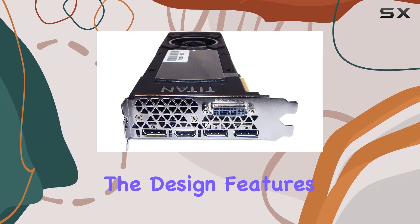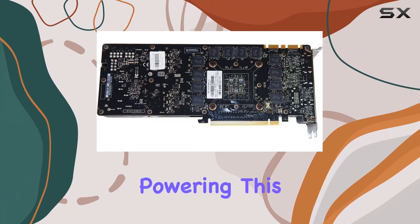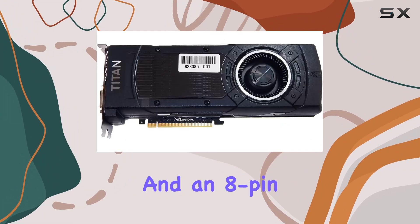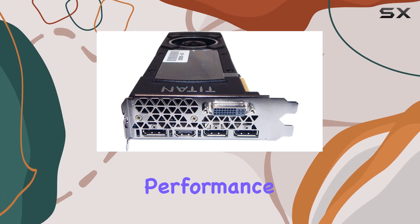The design features a sleek and sturdy build, typical of PNY's quality craftsmanship. Powering this beast requires both a 6-pin and an 8-pin power connector, so make sure your PSU can handle the load.